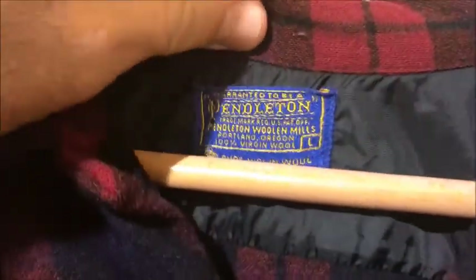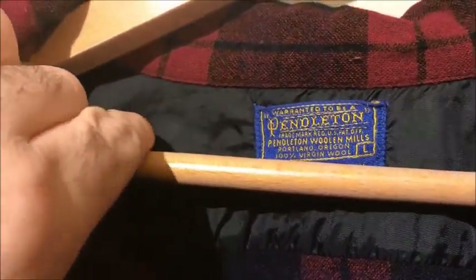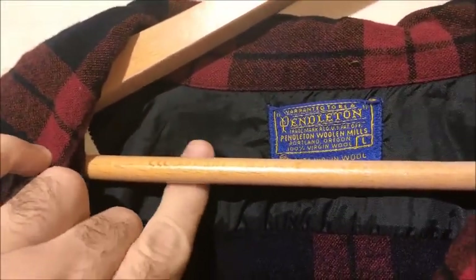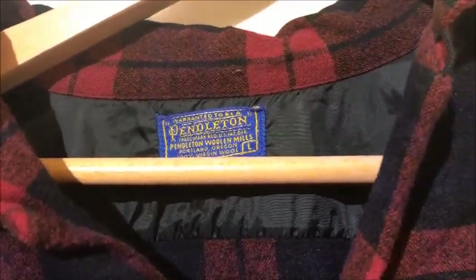Here's our instruction tag, still in there. And the other thing that tipped me off was this lining here. This lining came about in the 50s in the wool shirts, obviously, so your neck didn't get itchy.